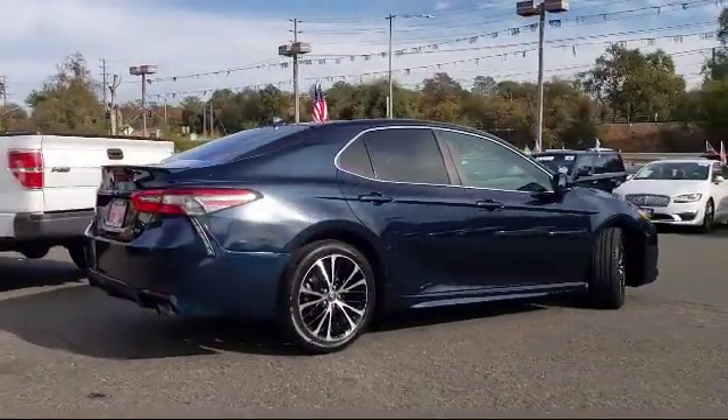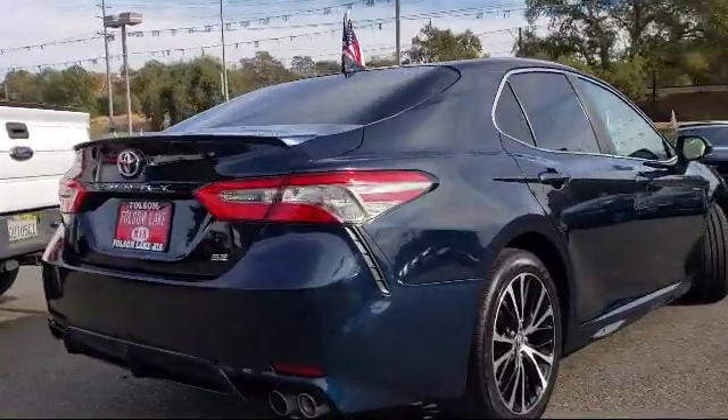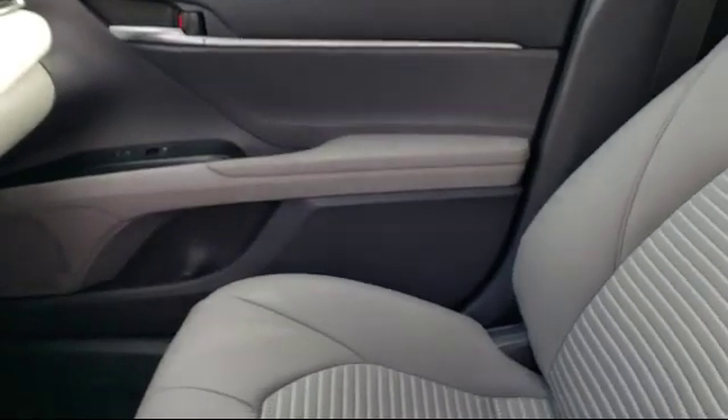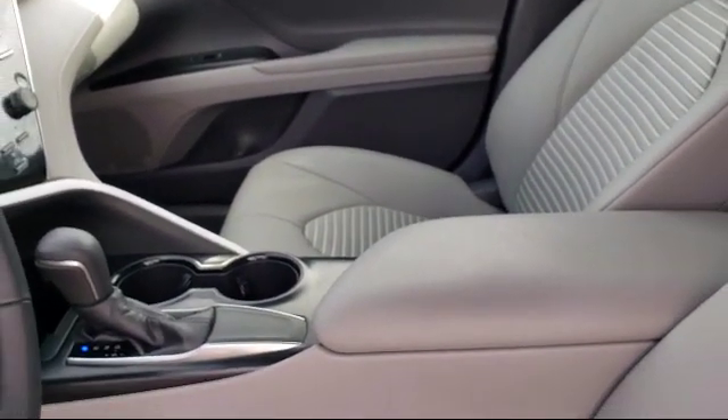Air conditioning, power driver's seat, traction control, and has less than 40,000 miles on the odometer. Only the best trade-ins and purchased vehicles make it through our meticulous inspection and reconditioning process.